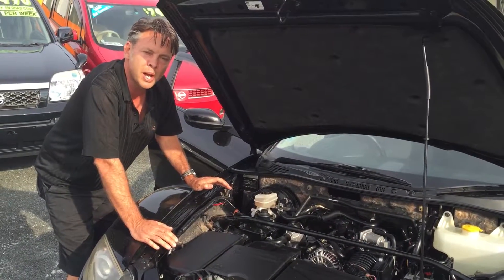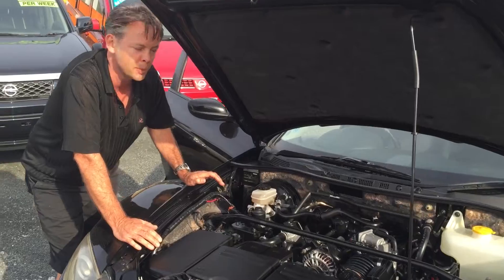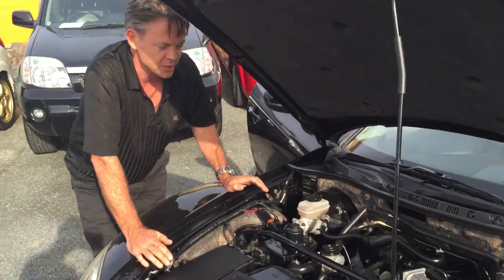No turbos to worry about. There's no lack of reliability from a turbo because it's naturally aspirated.